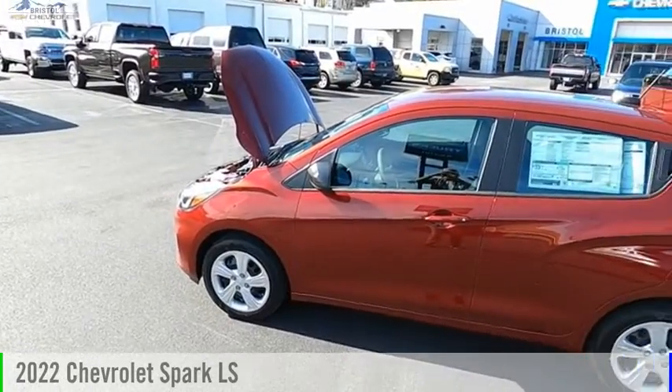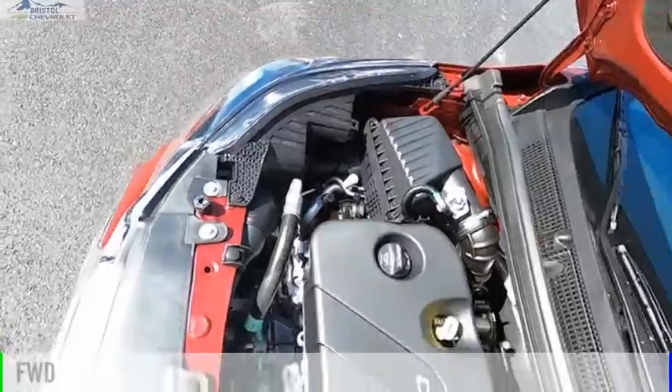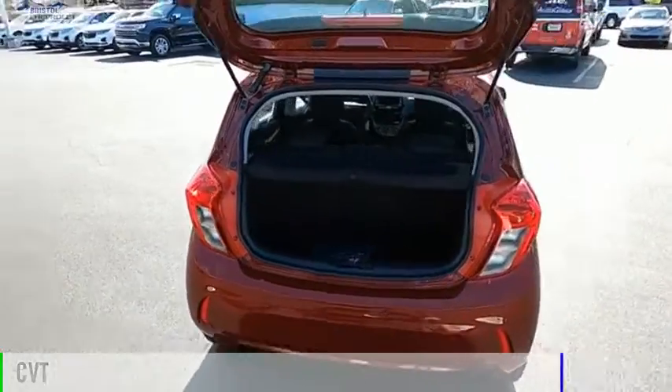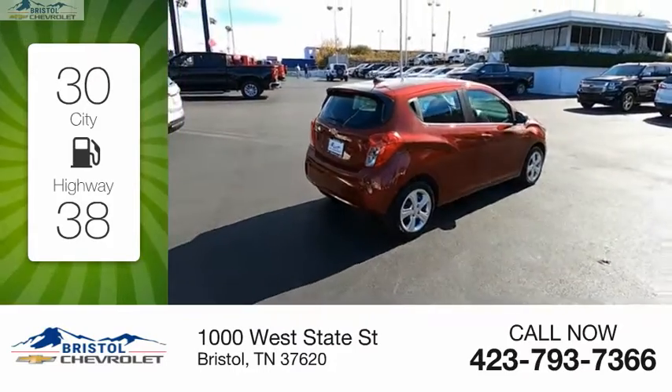You are going to love the 2022 Spark. This vehicle is powered by a front-wheel drive four-cylinder 1.4 liter engine and comes with a continuously variable transmission. Great fuel efficiency saves you money by requiring fewer trips to the gas station.